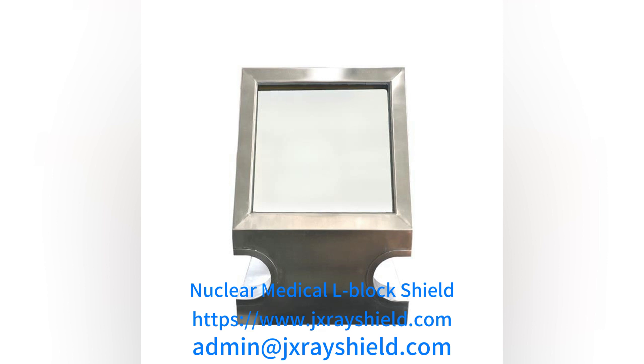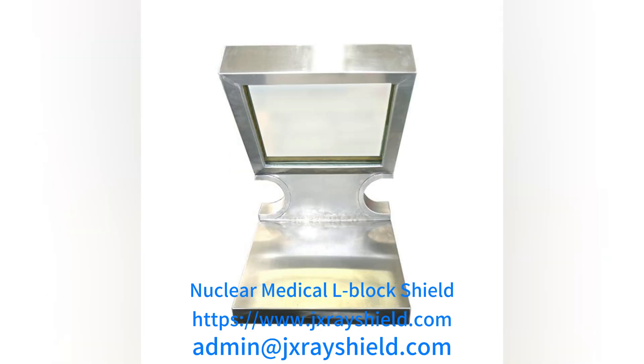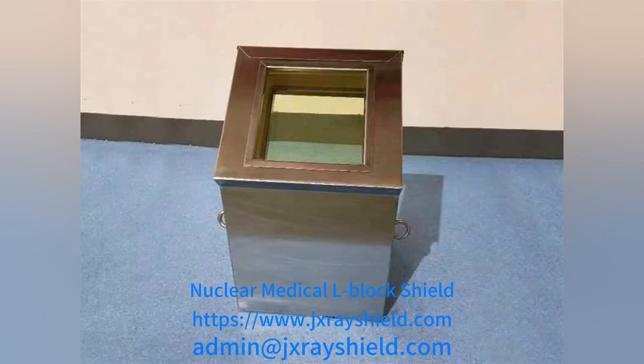Such a design can not only meet the requirements of protecting doctors and patients from radiation exposure, but also prevent arms and hands from being scratched and causing further infection.